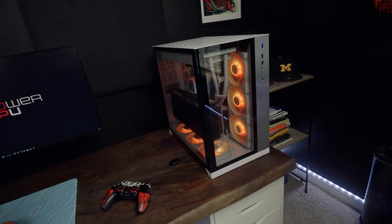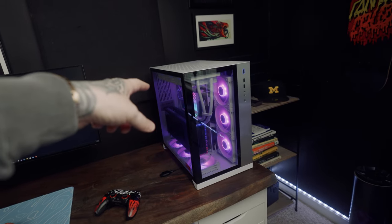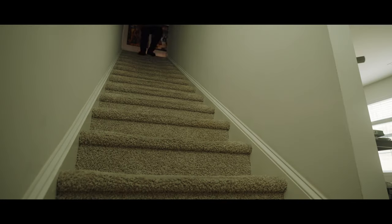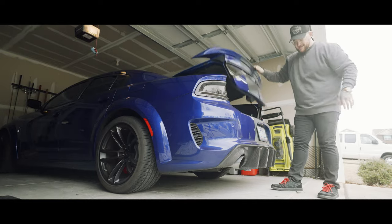Make sure you stick around in today's vlog, because we're actually going to be returning this PC to PowerGPU today to pick up my rebuilt PC, and we're going to be touring the place to see where this was actually built — so we can really see if this PC is worth it. And now, we road trip.